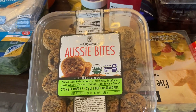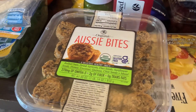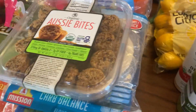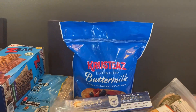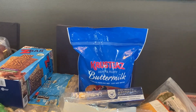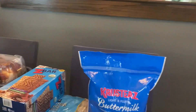These Aussie Bites are great — they last a long time and have rolled oats, dried apricots, flax seeds, sunflower seeds, honey, coconut, quinoa, chia seeds, and more. Great snack for the boys to bring to school. I got some Krusteaz pancake mix — I haven't had it in about six months. I had a big bag that lasted forever, but with a crowd coming it'll be nice to have on hand. I know you can also use this kind of mix in other recipes, so I figured I'd grab it for the pantry.